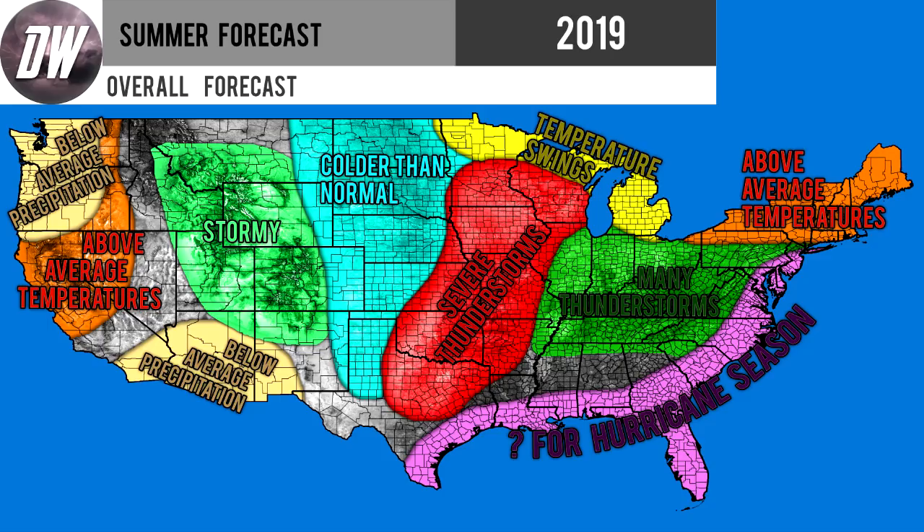In that light blue shade, we're expecting colder than normal conditions for Texas, Oklahoma, and up through the Dakotas — slightly colder than normal temperatures that may be noticeable. In the red area, we're expecting severe thunderstorms to be most likely. Obviously there will be severe thunderstorms outside this area, but this is the most favorable zone, where above average precipitation meets the boundary between colder and warmer than normal temperatures. That transition zone is where the most favorable conditions for severe weather will set up. The yellow section covering northern Minnesota, northern Wisconsin, and Michigan should expect frequent temperature swings from warm to cold.